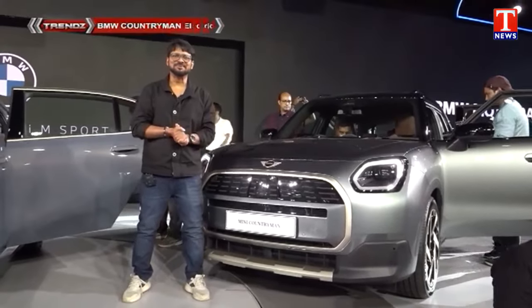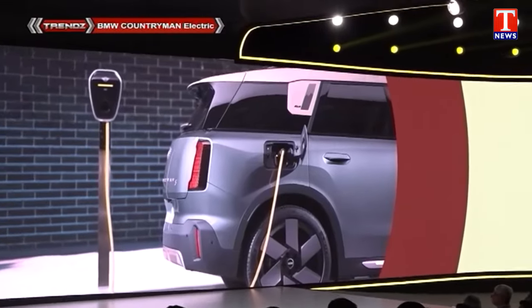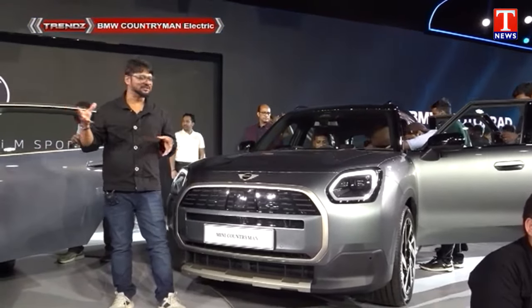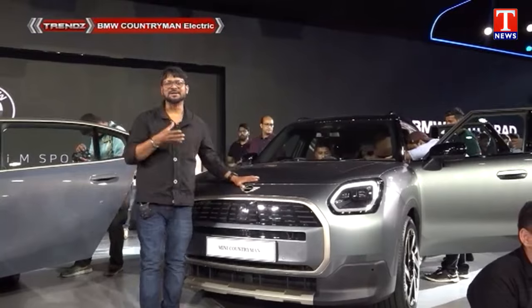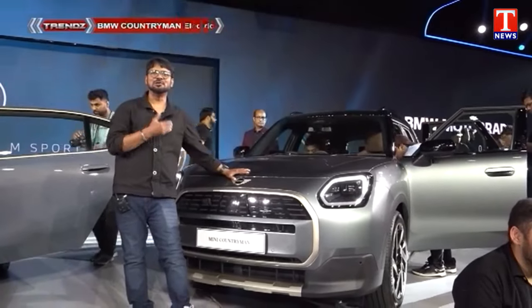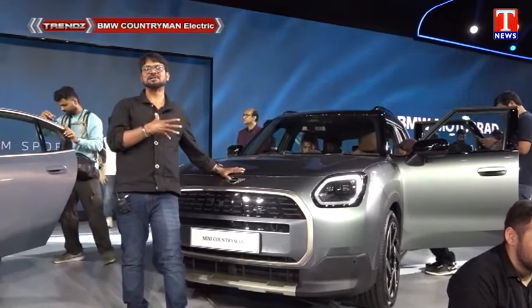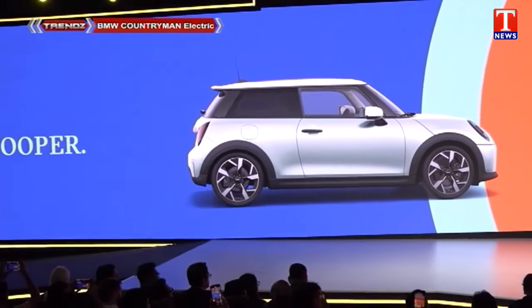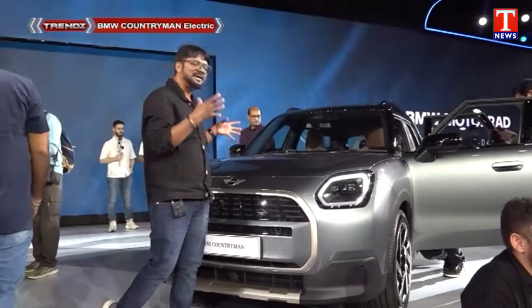My name is BMW Mini Electric car. This is the latest electric car compared to the previous edition. The length and height compared to the previous version — we have to look at the space and the bigger size.